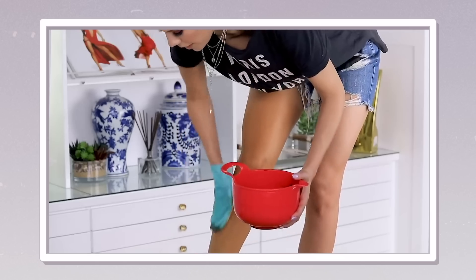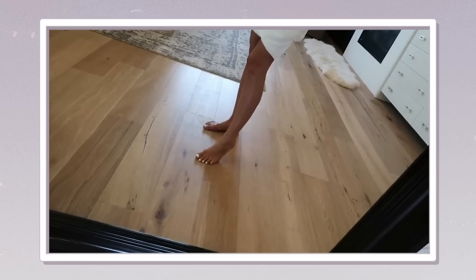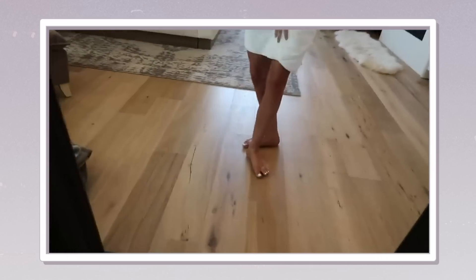I use self-tanner — I know how to use self-tanner and make it look good. I really love Loving Tan and Saint Tropez. The most flawless tan of my life was when I mixed all of my self-tanners together in a bowl, like a challenge video. It was the best tan of my life. So the second best self-tan is the pre-shower Saint Tropez.